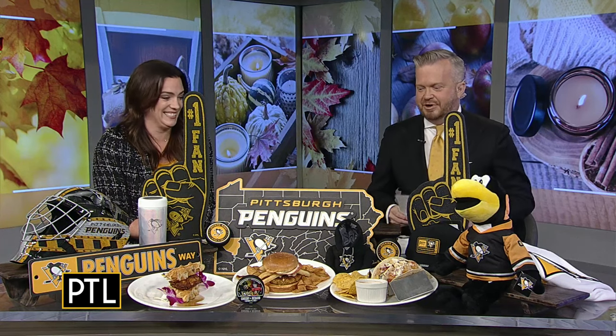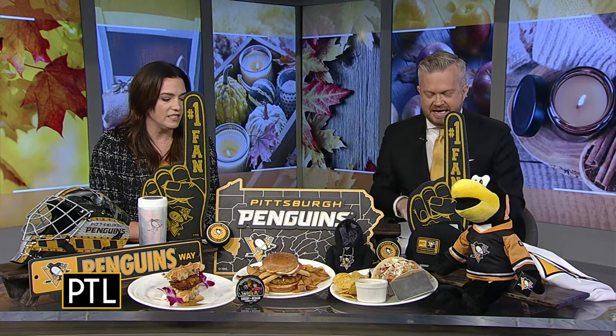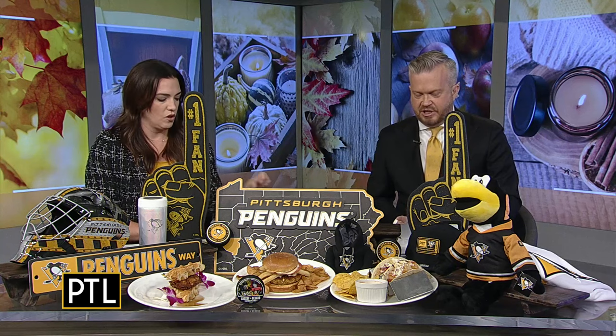We have a number of things we want to show off. And the number one thing — I think it's right in the middle — I can't even see over all the paraphernalia. I can't see either. It is the Pittsburgh Crab Cake Sandwich.